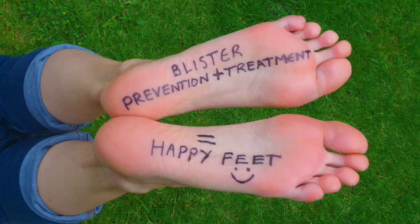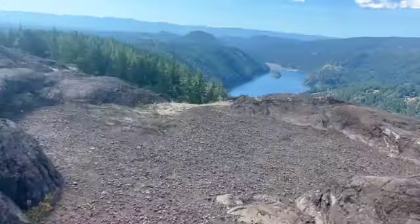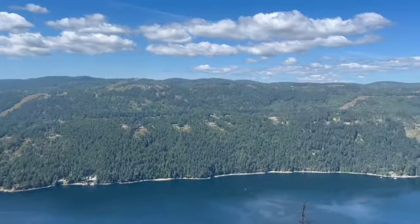You might have forgotten to do blister prevention, or like me, you did it and still got blisters anyway. So what do you do — treat the blister or leave it? Remember, prevention and treating blisters is essential for a comfortable and enjoyable hiking experience. Follow these steps to keep blisters at bay and make the most of your outdoor adventure. If you're unsure about how to treat a blister or if it has become infected, consult a healthcare professional.